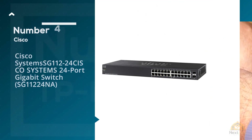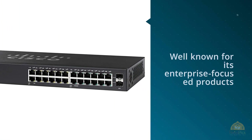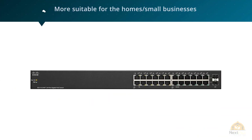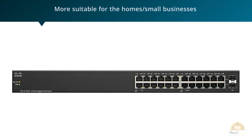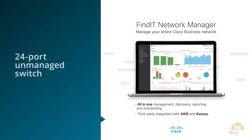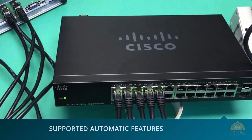Number four: Cisco Systems SG112-24. Cisco Systems is the largest networking company in the world, well known for its enterprise-focused products including routers and switches. One product more suitable for the home or small business sector is the Cisco Systems SG112-24NA, a 24-port unmanaged switch that can offer network connectivity and reliability for small businesses.